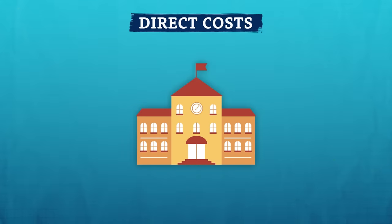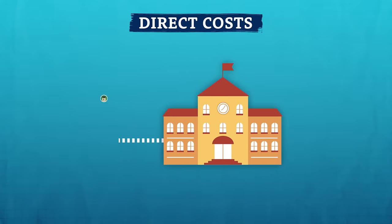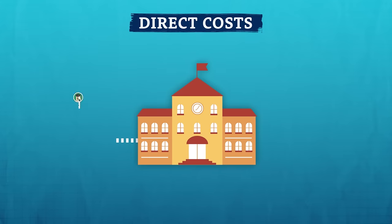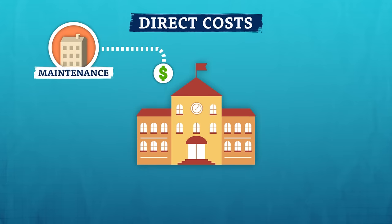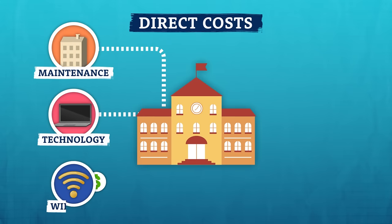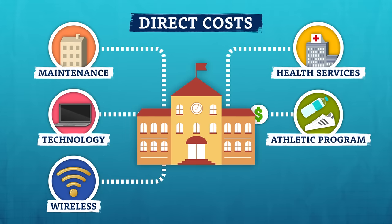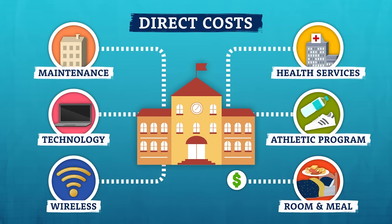Direct costs are all the expenses you pay directly to the school, like tuition for the credits you need to complete your degree. You'll probably have to pay building maintenance fees, technology fees, wireless fees, fees for health services — a lot of schools even charge you to support their athletic program. And depending on what you choose, your direct costs can also include your dorm room and meal plan. Most colleges require you to pay these costs before you can attend classes.